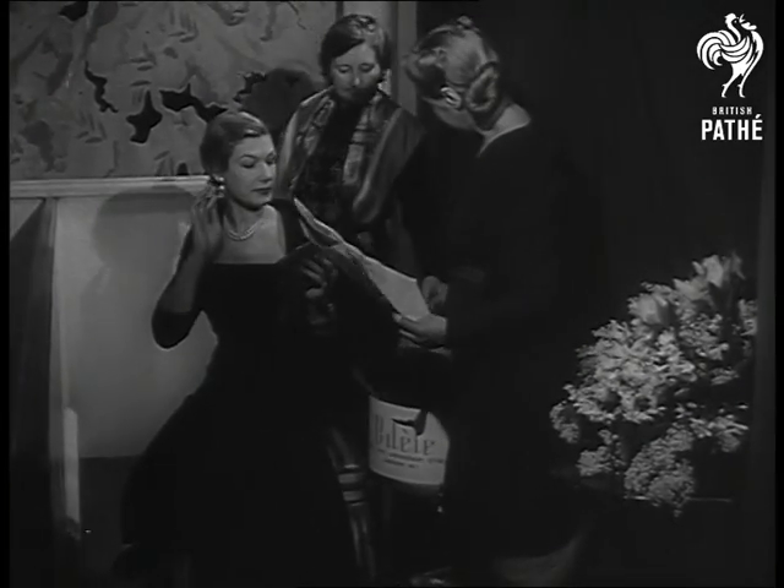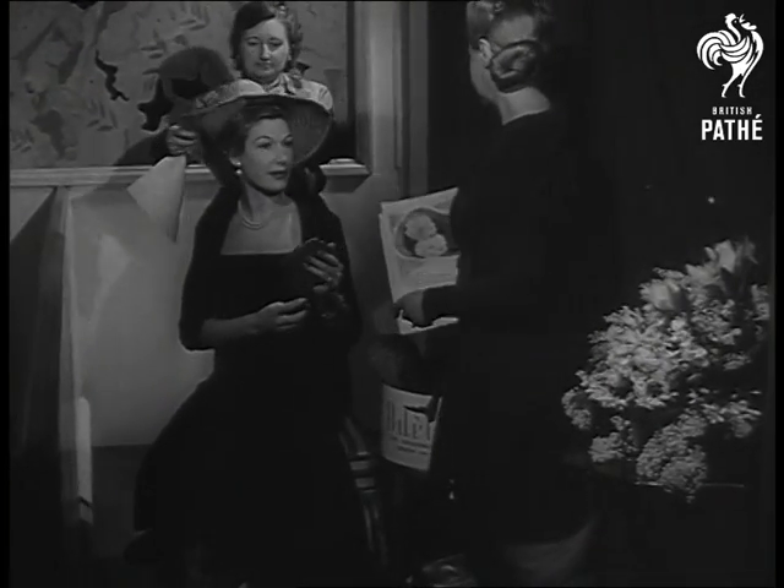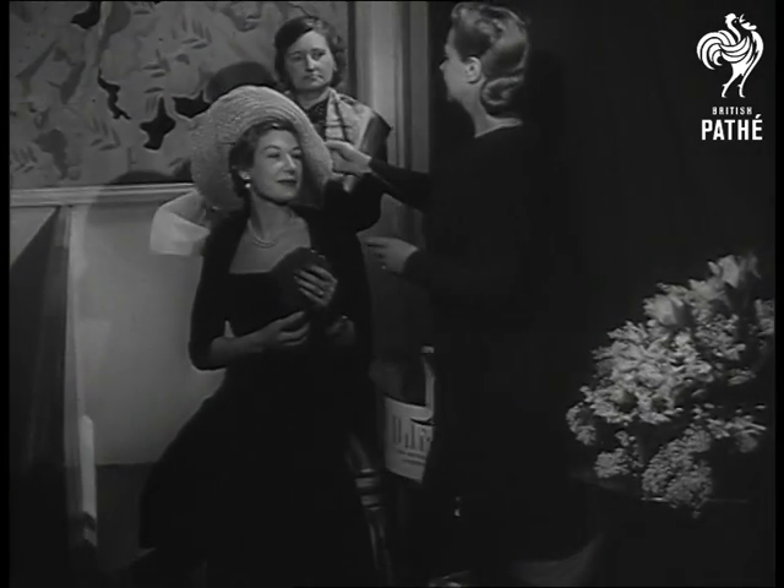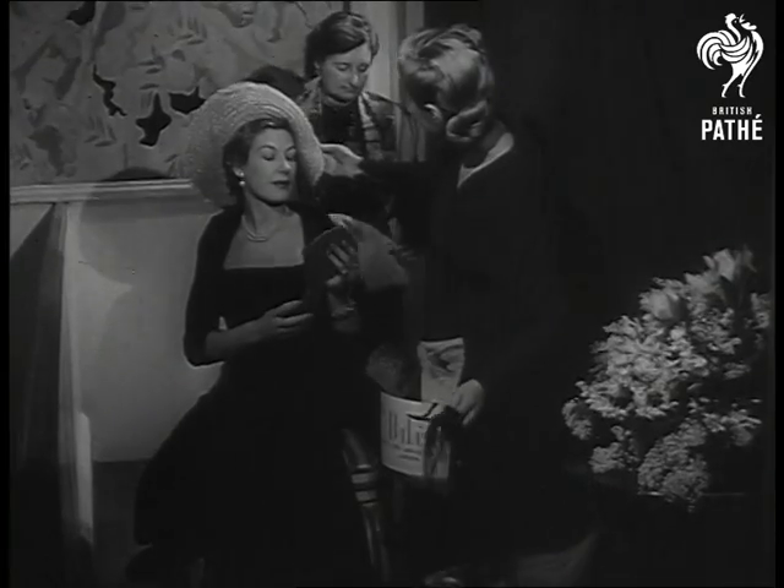A woman's crowning glory may be her hair, but she's always fascinated by any means of crowning her crowning glory. In short, a hat. And this young lady seems to prove the rule. So let's have a look at the birth of a hat.